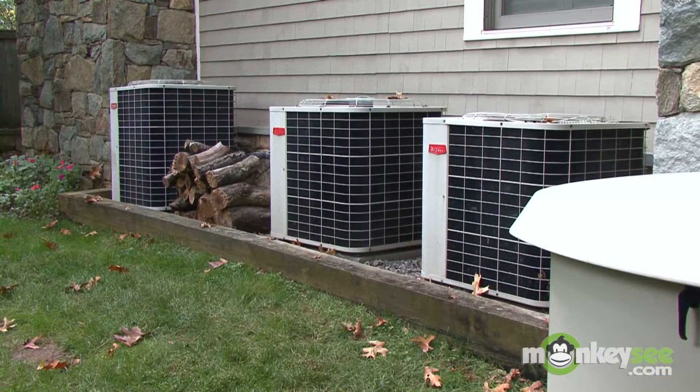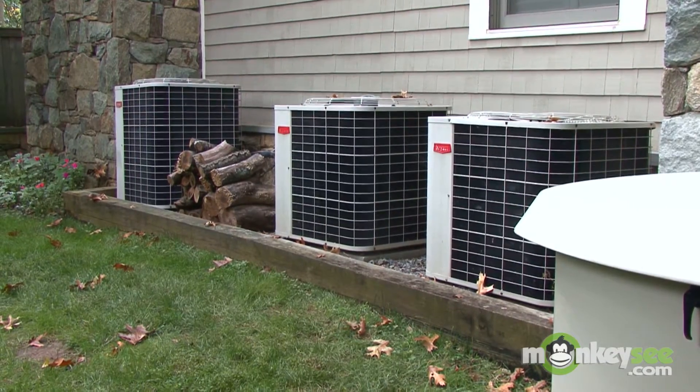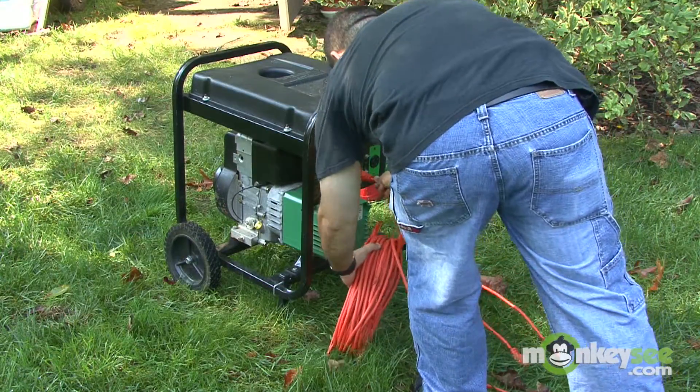Automatic home standby generators can typically carry larger heating and air conditioning loads and deliver cleaner power compared to their portable counterparts.